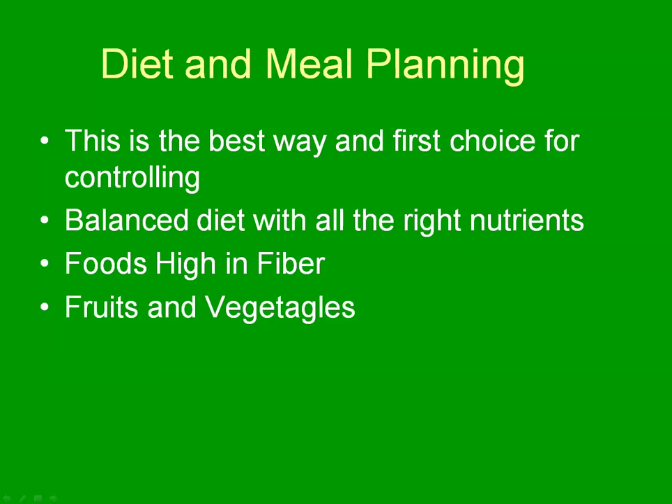Diet and meal plan are the best way to control blood sugar and the first choice for controlling it. You shouldn't have to take as much medication if you have good control of your diet. It can be a balanced diet with all the right nutrients — you need to eat foods that are high in fiber, and you need to eat lots of fruit and vegetables.